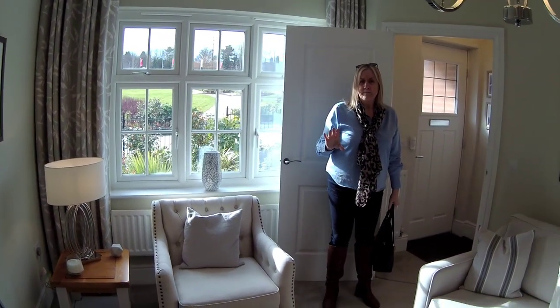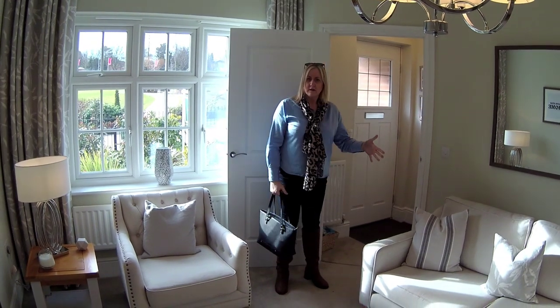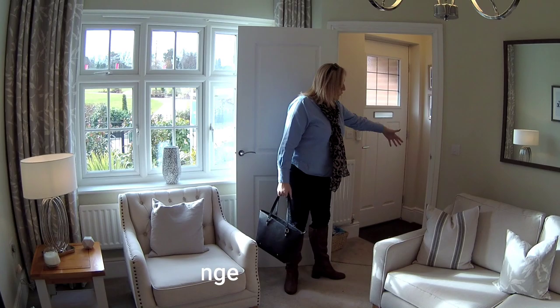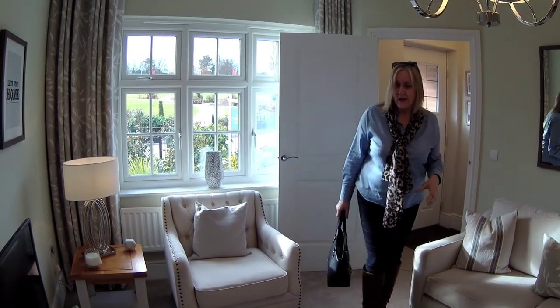So this is the Shrewsbury, the smaller end of the four-beds that they've got, but it's still a good house type in its own right. And it's detached, isn't it? Yeah. So you've got a little hallway there, a little triangle-shaped hallway, through into the lounge.